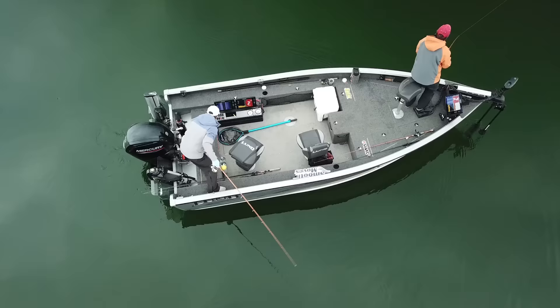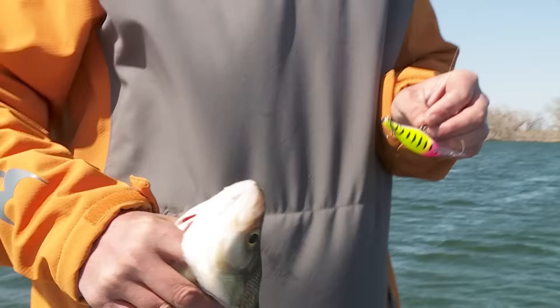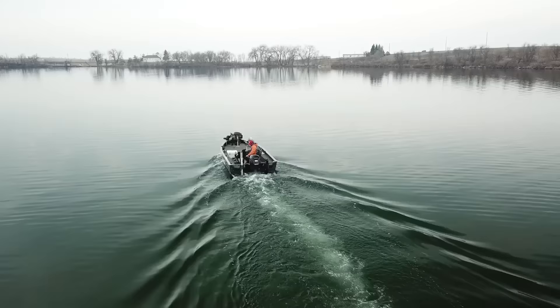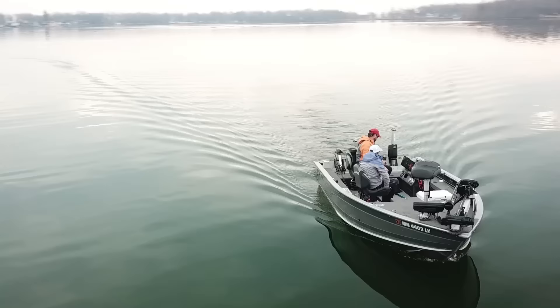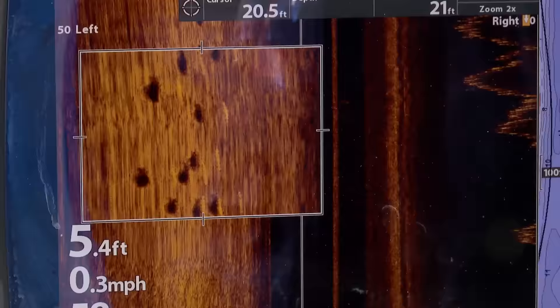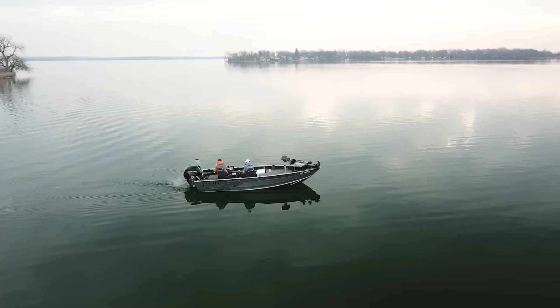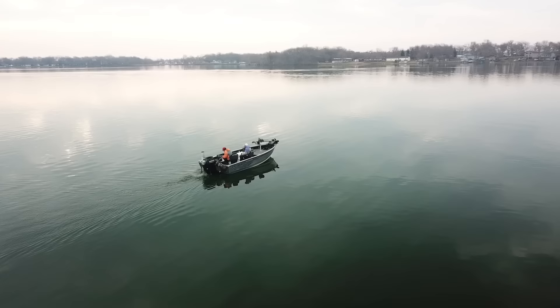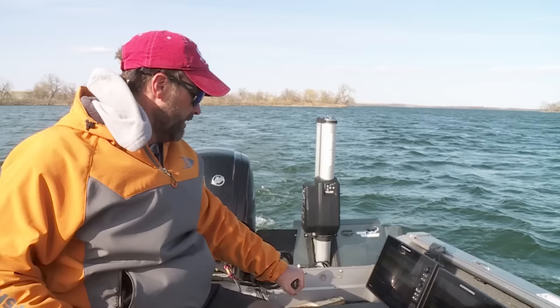I know everybody loves crappies and I do too, but I got to tell you my favorite hand fish in the spring, hands down, white bass. The number one tool to find fish in the spring is a thermometer. That said, there are technologies that can help you find fish more quickly. This is a big flat — it's warm in here — but it's a big area of warm water, and when the conditions are right you'll be able to find fish on these shallow flats with side imaging.